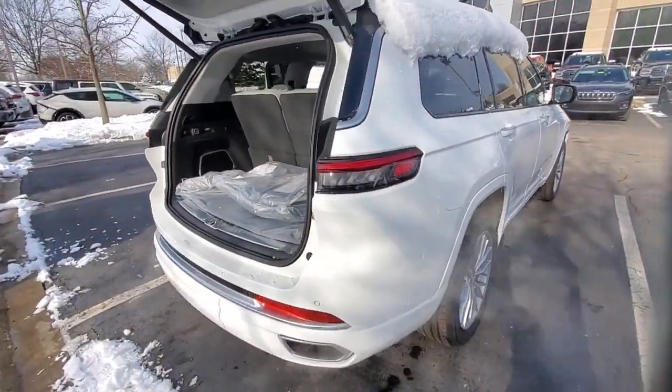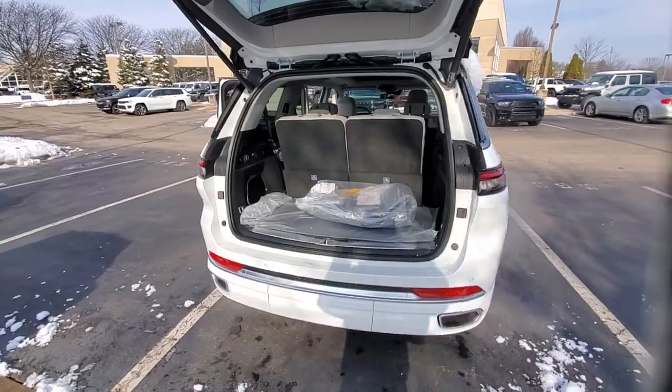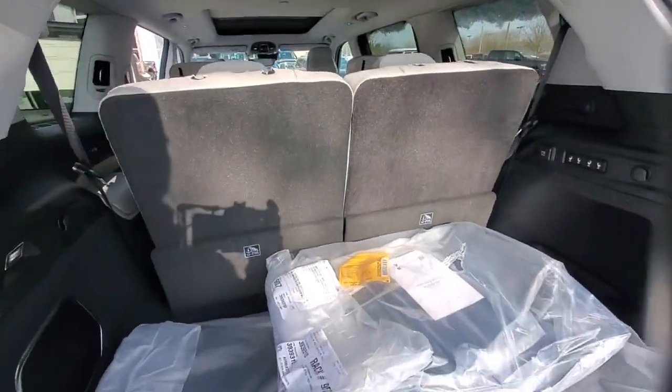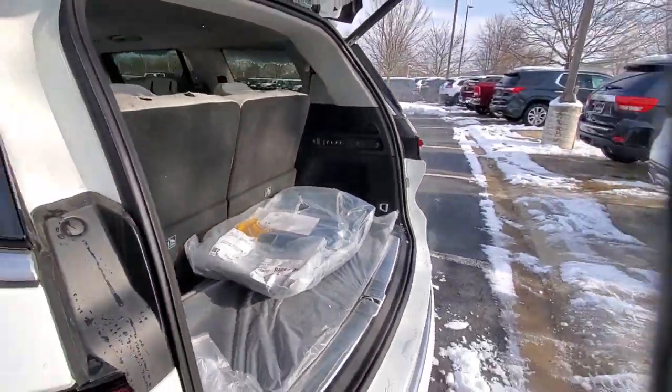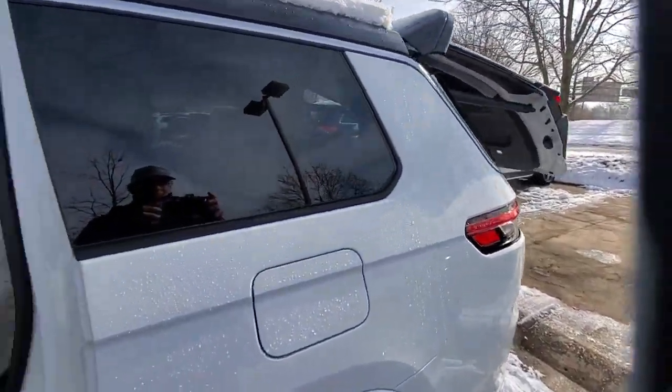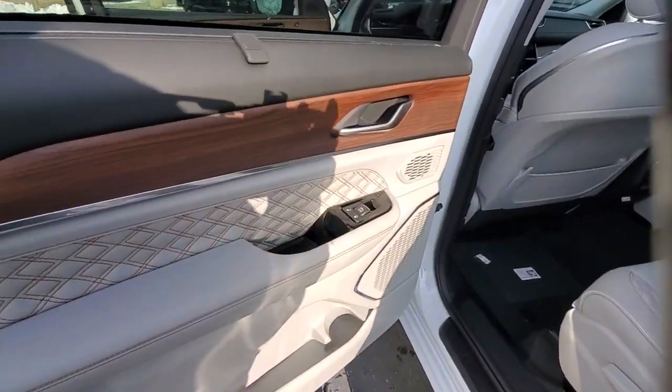The following are some of this vehicle's highlighted options: navigation system, keyless entry, sun/moonroof, satellite radio, fog lamps, power passenger seat, heated mirrors, woodgrain interior trim, heated rear seat, and power liftgate.